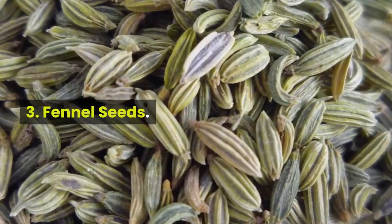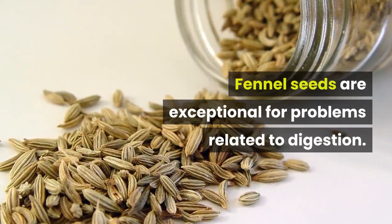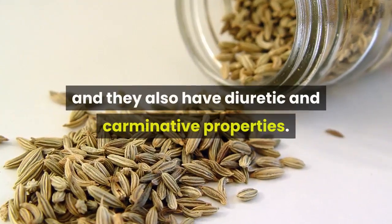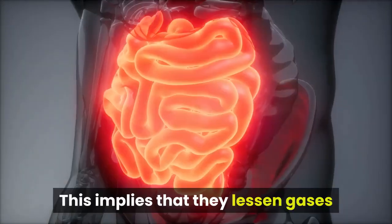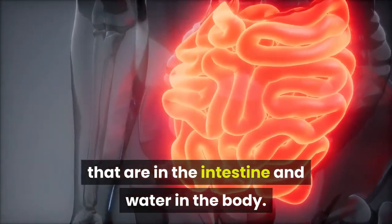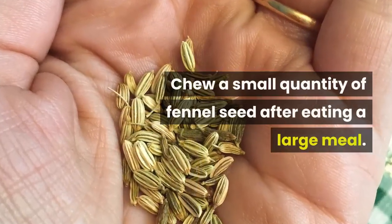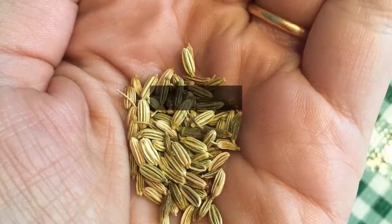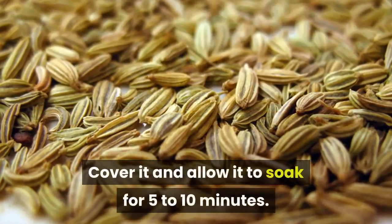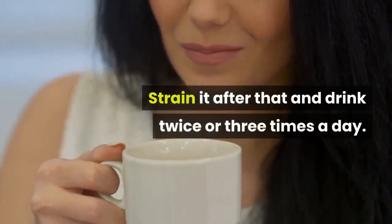3. Fennel seeds. Fennel seeds are exceptional for problems related to digestion. This is because they fight bacteria and soothe pain, and they also have diuretic and carminative properties. This implies that they lessen gases in the intestine and water in the body. How to use fennel seeds for bloating? Chew a small quantity of fennel seed after eating a large meal. Add 1 tablespoon of fennel seed to a cup of hot water, cover it and allow it to soak for 5-10 minutes. Strain it after that and drink twice or 3 times a day.